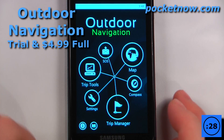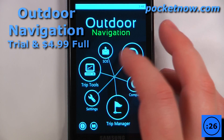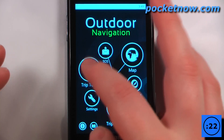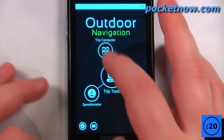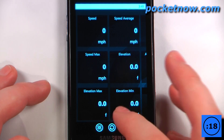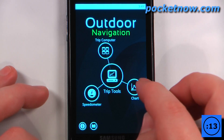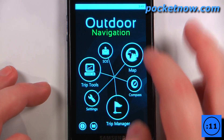Outdoor Navigation is a paid application that costs $4.99 on the Windows Marketplace. The cool thing about this application is it has many different features. We can get Trip Tools, get a Trip Computer and it will show us our speed, speed average, and all that great stuff. We can go back to Trip Tools, get a speedometer, and also view a chart of our altitude and speed.